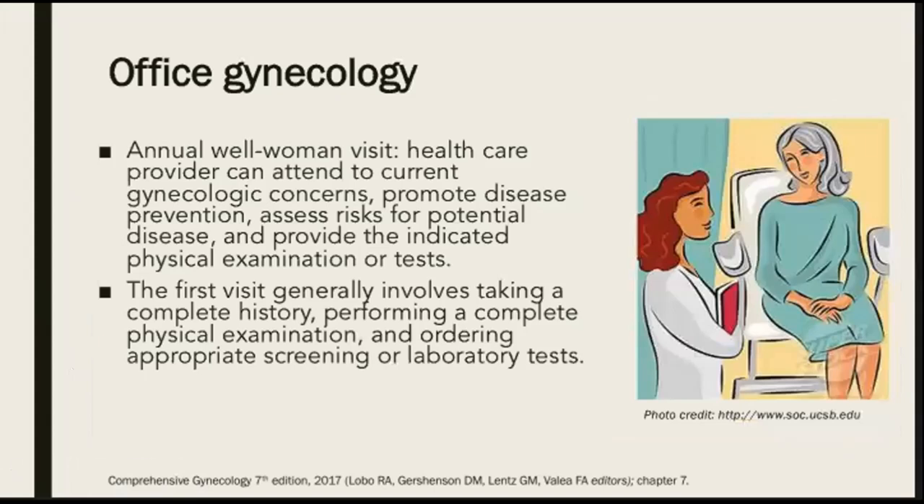The annual woman visit is a crucial part of general medical care. During this visit, the healthcare provider can attend to current gynecologic concerns and promote disease prevention, assess risk for potential disease, and provide the indicated physical examination or tests. The first visit generally involves taking a complete history, performing a complete physical exam, and ordering appropriate screening or laboratory tests.